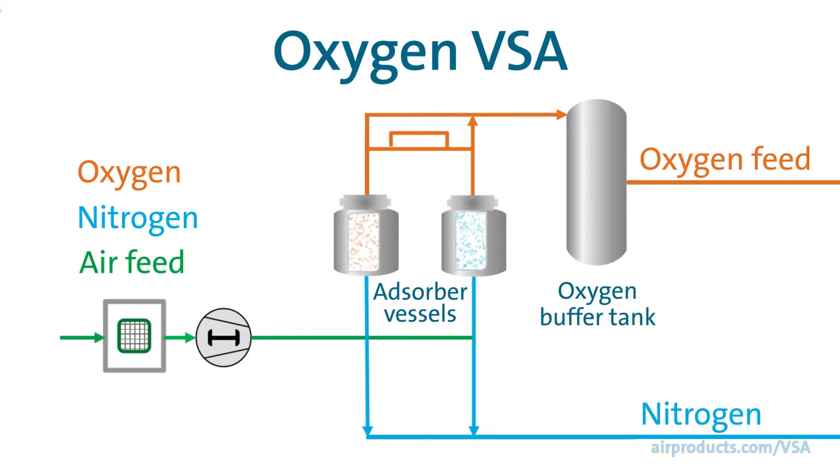So how does a VSA work? Air is introduced into the system by a blower, and oxygen selectively passes through the system while impurities remain trapped in the molecular sieve. Oxygen at the specified purity and pressure is then ready for your process. Uninterrupted, consistent oxygen flow to your application is maintained by a product buffer tank.